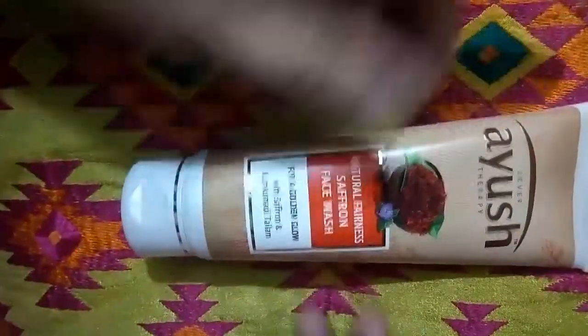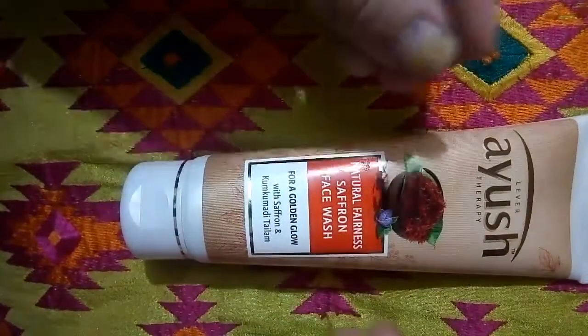If we talk about pros and cons — starting with the pros — it is Ayurvedic and there are no harsh chemicals. So that is the best pro, really.